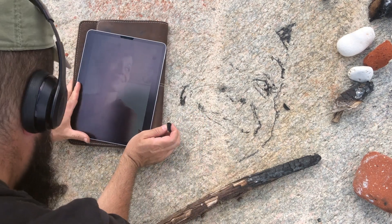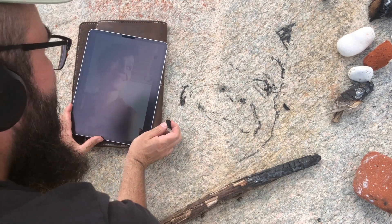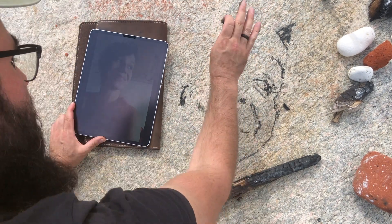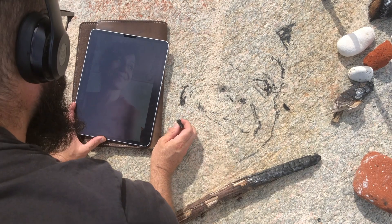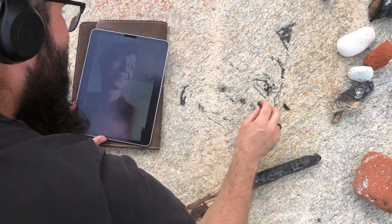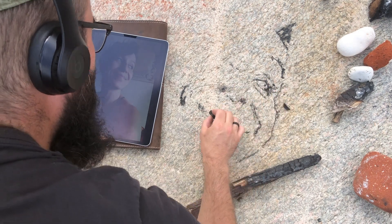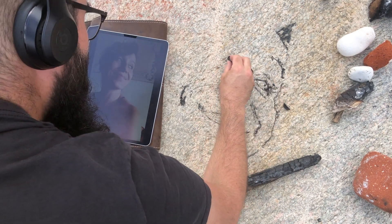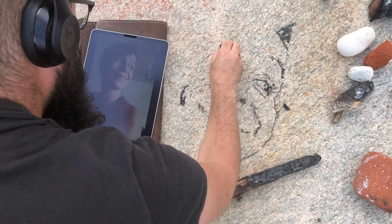I hope I don't drop my iPad. This whole stone is on a slant down towards the water. Who knows how long it's been here - I wonder about these things. Did someone put these rocks here, or was it just part of the landscape? Has it been here for thousands of years?